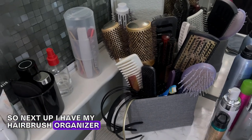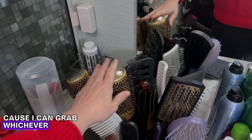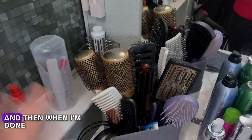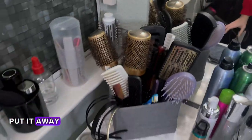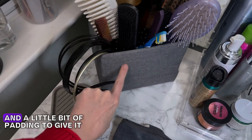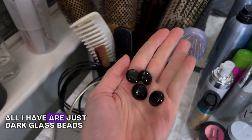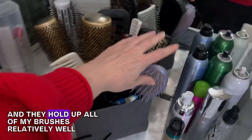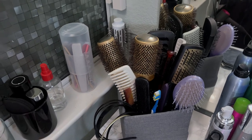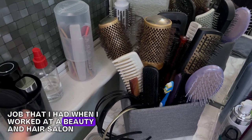Next up, I have my hairbrush organizer. This comes in really handy when I'm doing my hair in the morning, because I can grab whichever specific brush I need in order to expedite the process. And then when I'm done, I can just pop it right back in. All of this is a cardboard box that I wrapped in fabric with a little bit of padding to give it a padded look. Inside, all I have are dark glass beads, and they hold up all of my brushes really well. I actually got this inspiration from a past job when I worked at a beauty and hair salon.